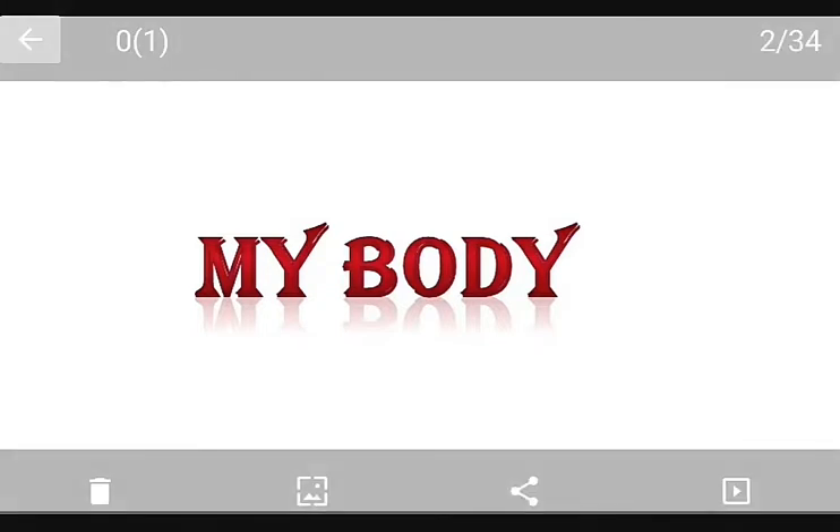Our body has many parts and each one has a different name. Each part of our body is different, and each part of our body does a special job for us. All of them work together. In this chapter we will learn about names of different body parts and their uses.